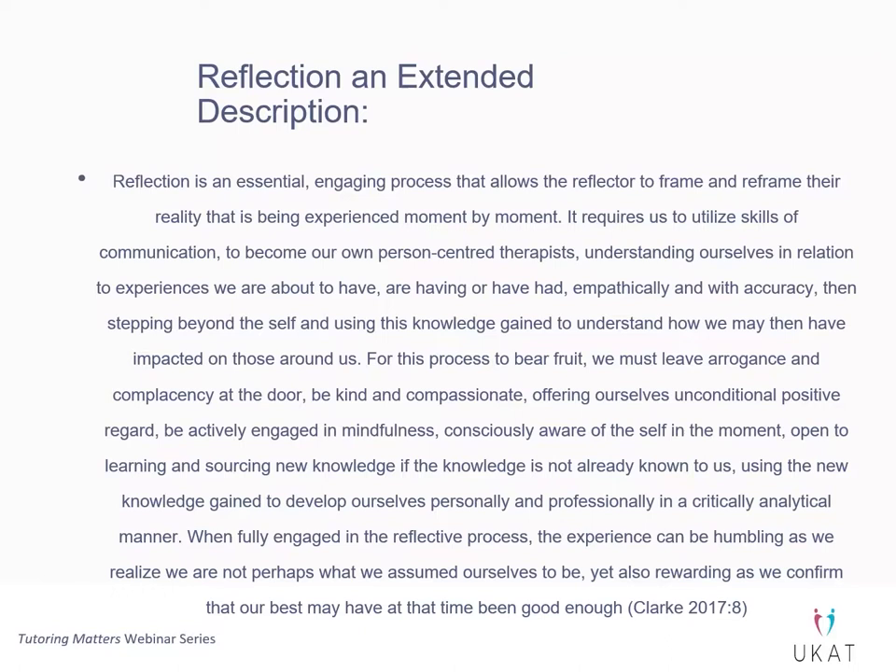As a personal tutor, we support students to reflect on their experiences. The greater level their understanding of reflection will be, so that when they're having to reflect themselves — either in an essay, or if we want them to become effective reflective practitioners — they'll be much better at it. So I do think it has a really big role as a personal tutor.